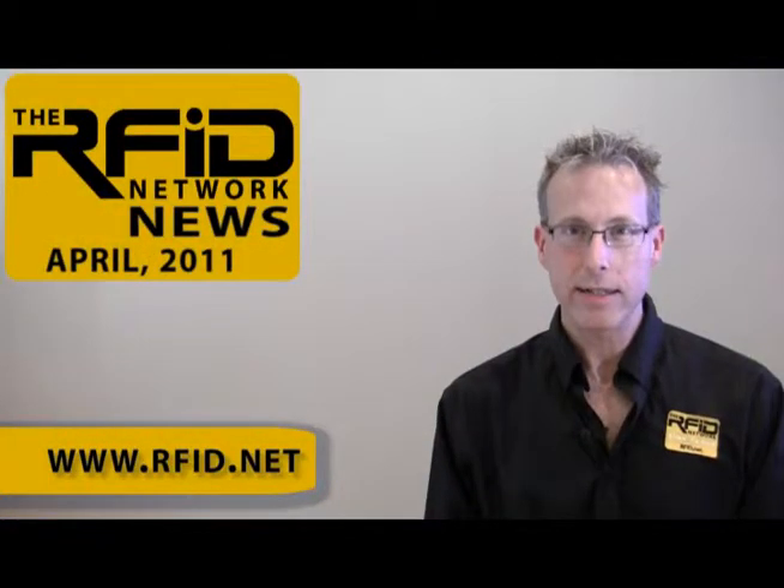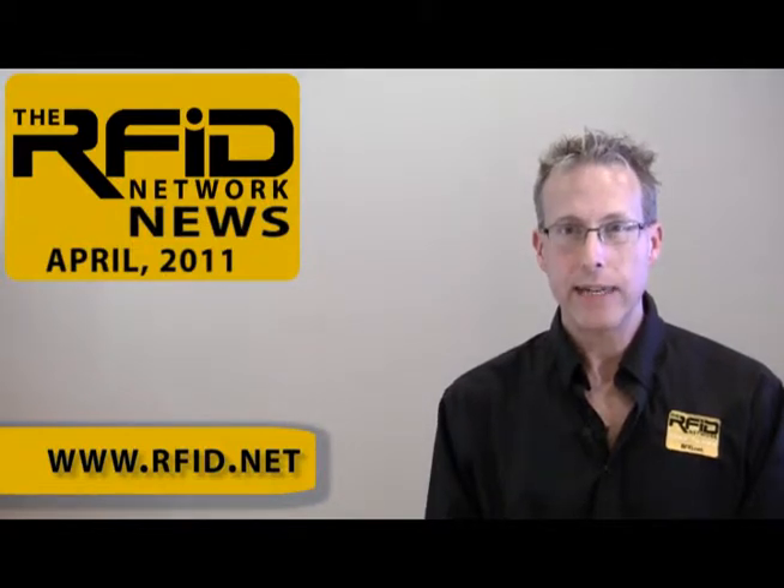That wraps it up for the April 2011 edition of the RFID Network News. If you have news related to RFID technology, we'd like to know. Please visit us on the web at RFID.net. Thanks for watching.